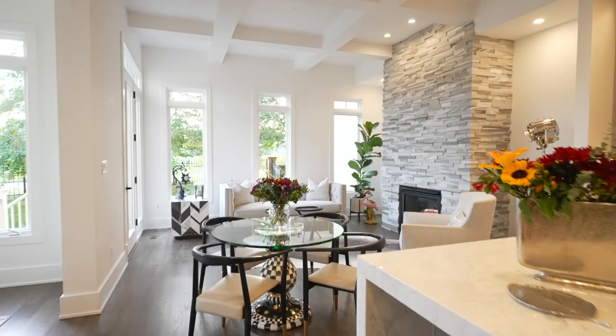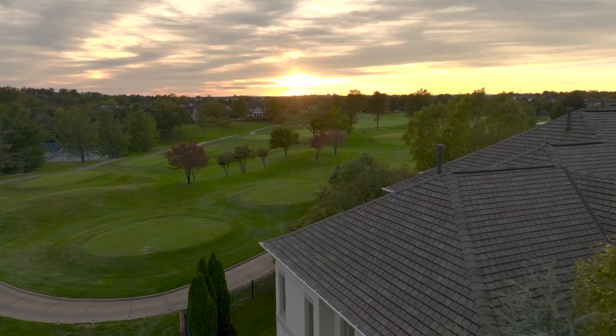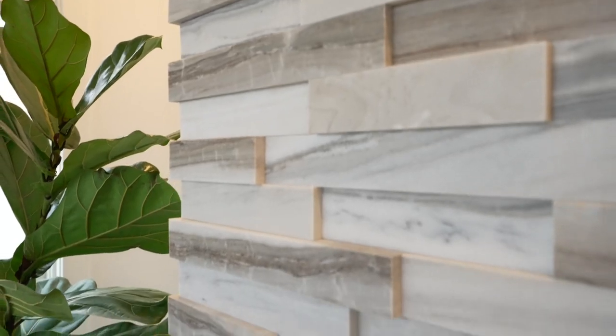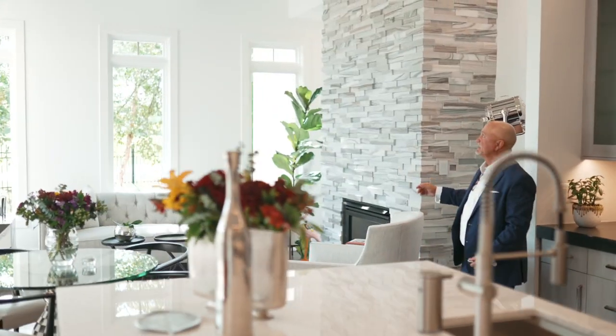From the kitchen you look out and have a panoramic view of the green — truly one of a kind. The marble fireplace is stacked marble stone; I don't think I've seen that anywhere. It's an exceptional gas fireplace, of course, with a box beam ceiling. Just an exceptional property overall.